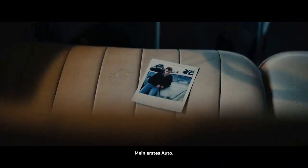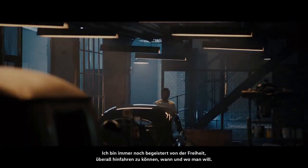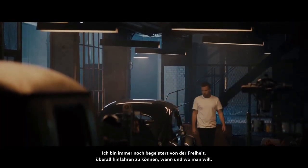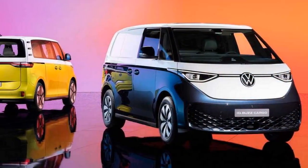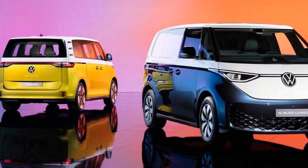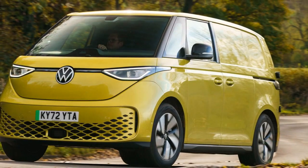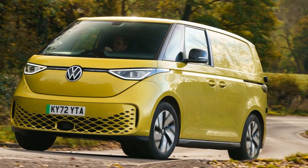The Volkswagen ID Buscargo is part of Volkswagen's broader electrification strategy, aiming to lead the charge in electric vehicle production. The vehicle draws inspiration from the classic VW Microbus, a symbol of freedom and adventure, while embracing the latest in electric propulsion and autonomous driving technologies.